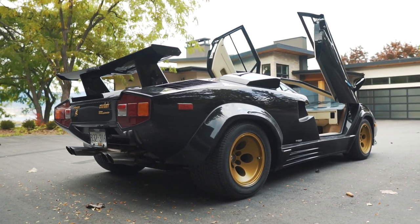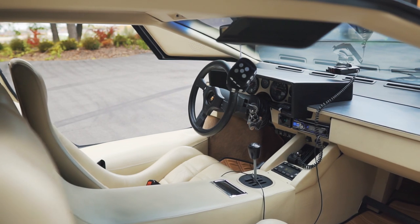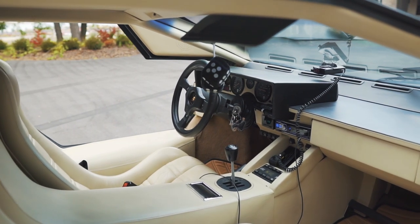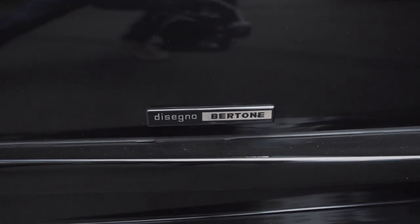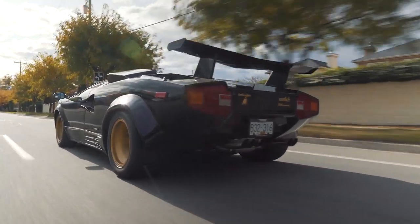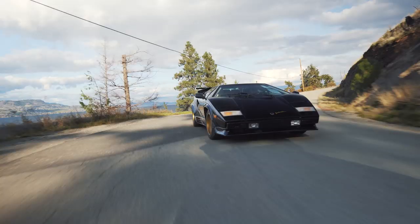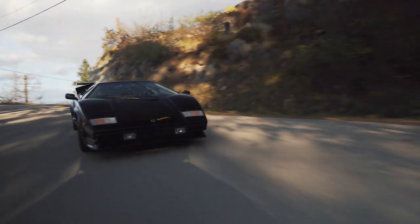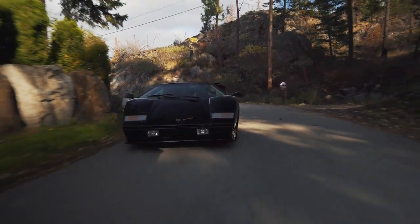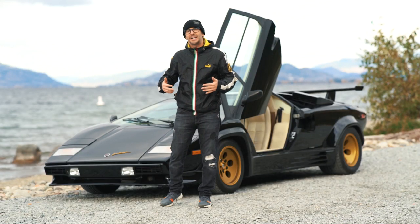But this guy, it's four valves per cylinder. It's a 5.2 liter V12 making the same horsepower as the 25th anniversary — about 450 horsepower, 370 foot-pounds of torque. It's almost the same car as the 25th, but this car weighs 220 pounds less than the 25th anniversary Countach. So it should be a tiny bit faster, and because I have modified it, it is a little bit quicker.